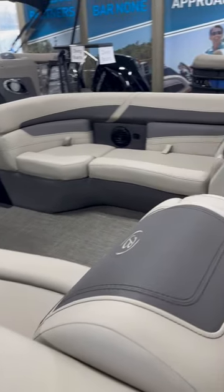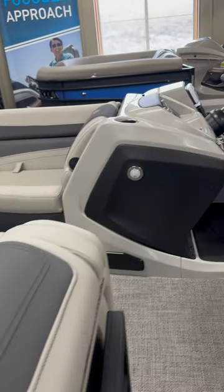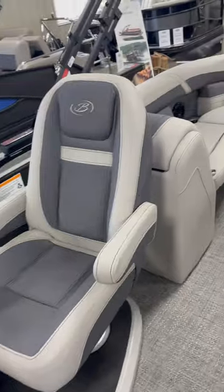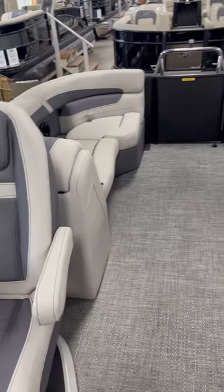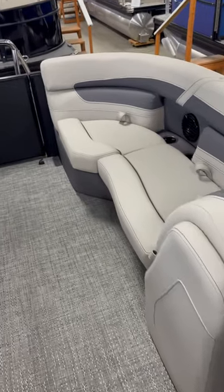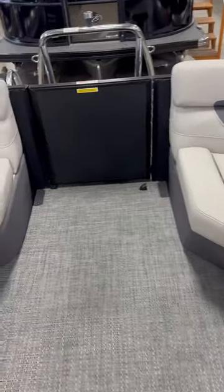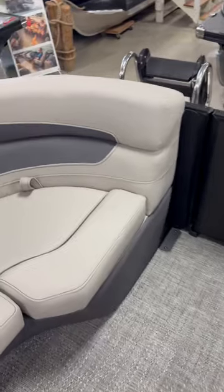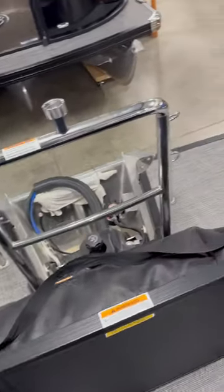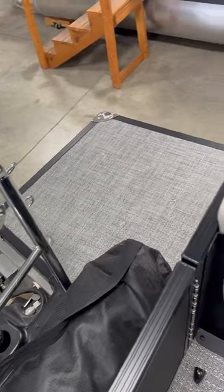Videos and pictures on the internet only show so much. If you're in the market for a new pontoon, please check out Barletta in person at your nearest dealer. Give us a call at 320-222-2628 or see us on the web at FamilyMarineBoats.com, and we can certainly help you pick out the right boat for you.